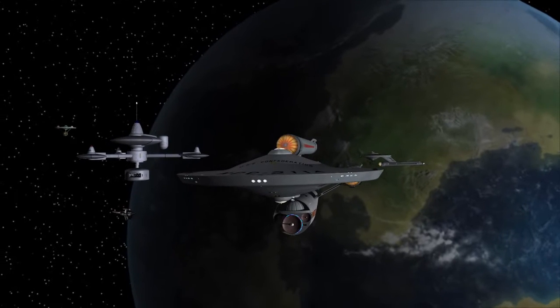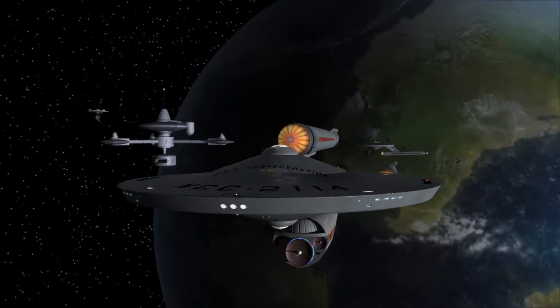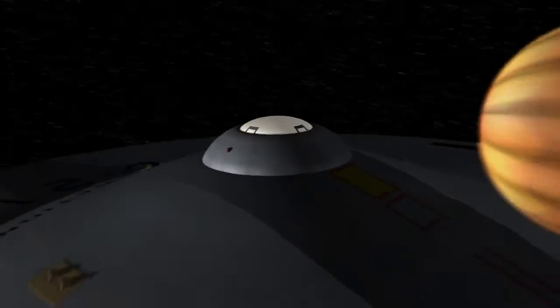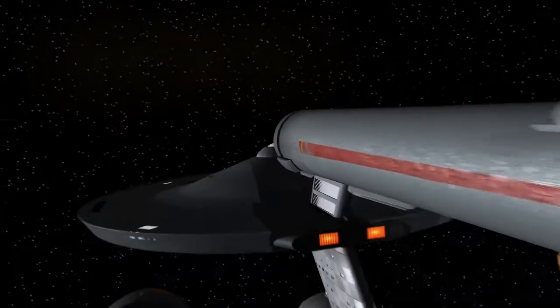Space. The final frontier. My name is Captain Foley. And these are my adventures.